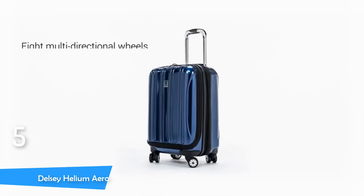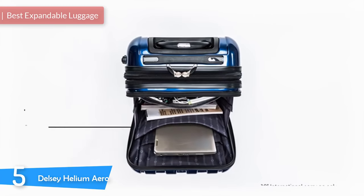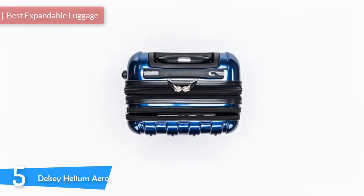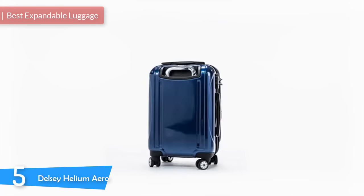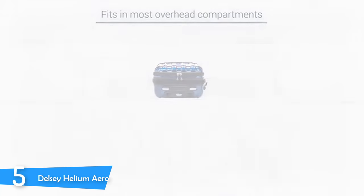At number 5, it's the Delsey Helium Aero. The Delsey Helium Aero is the best luggage for those making the transition from cheap semi-disposable luggage to a decent quality. It's not expensive, but it's not cheap either. It's somewhere in the middle, and everything is balanced and provides great value.